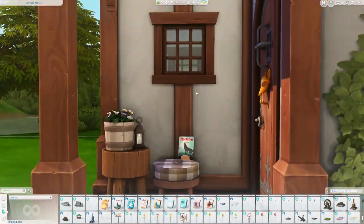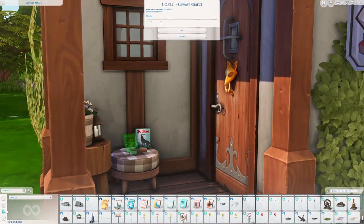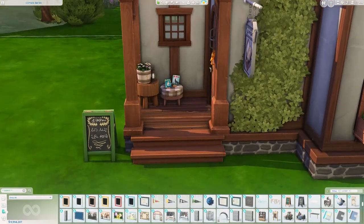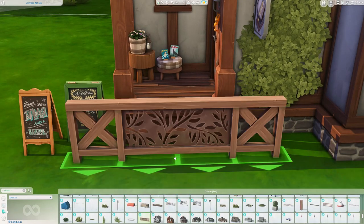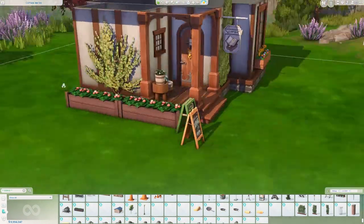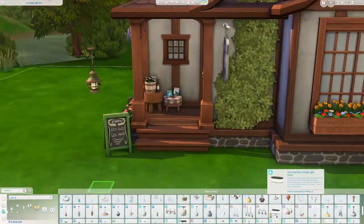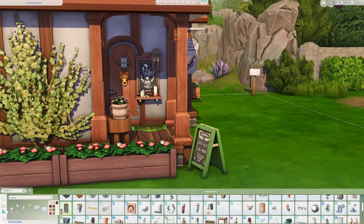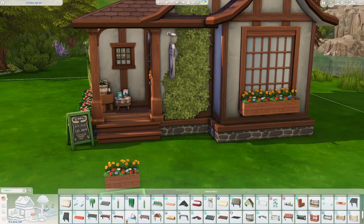Technically I had to set this as a cafe lot for it to function, so this is a cafe lot. I put little book displays out here and there are a few bookcases inside the shop, so your sim could come here, get coffee, sit and read a book, and we can pretend they're buying books. I didn't want to set it as a retail lot because then you'd have to hire a barista for around 100 simoleons, so I decided to run it as a cafe.